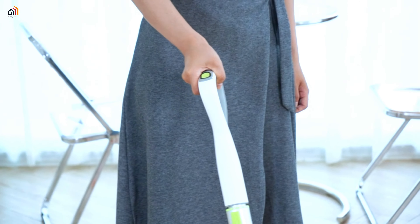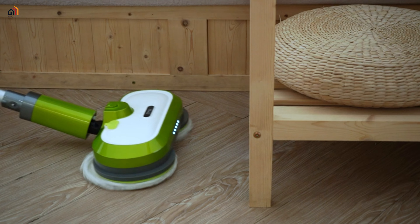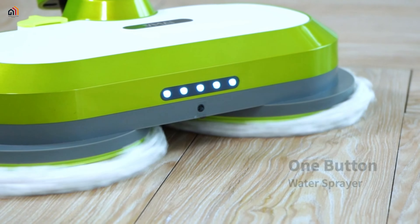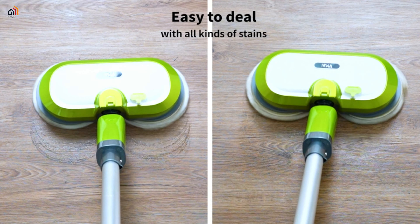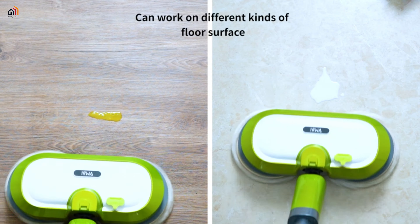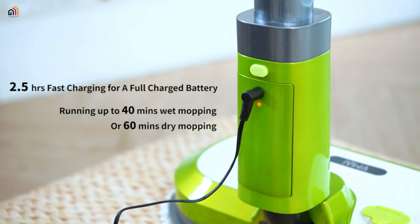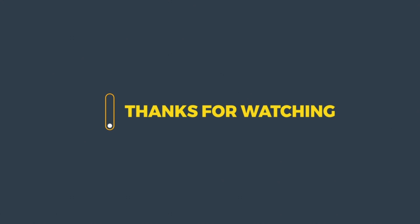Lightweight and hands-free, it's perfect for various floor types. The flexible adjustable design and LED headlight make cleaning a breeze. The built-in 300-milliliter water tank enables convenient spraying for effective cleaning and waxing. Easy to assemble and backed by lifetime customer support, V-MaYi ensures a seamless cleaning experience.